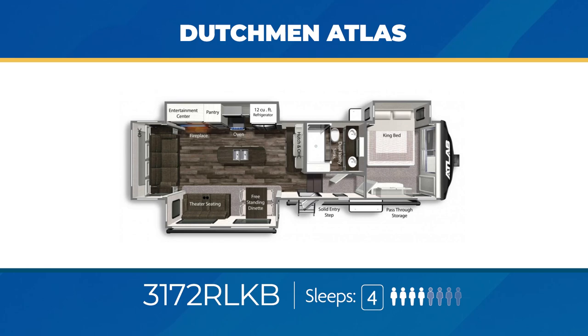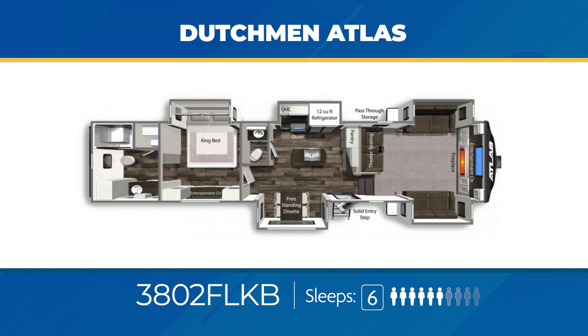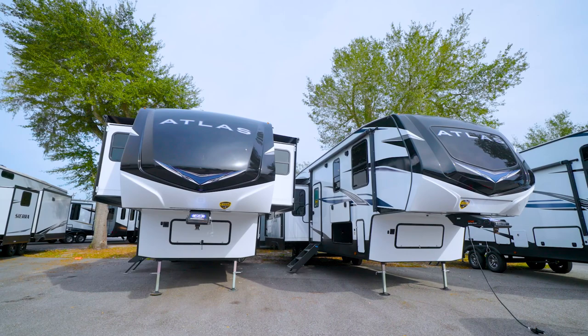The 3802 FLKB sleeps six and is a front living beauty with opposing slide outs holding a tri-fold sofa and a huge entertainment center in the cap, plus opposing slide outs in the kitchen area with a freestanding dinette. The bedroom is spacious with another slide out and the full bath in the back is humongous. You can also create a bedroom suite as there's a half bath in the kitchen area. Find your Atlas at rv.campingworld.com.